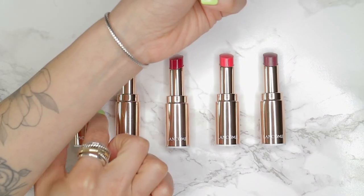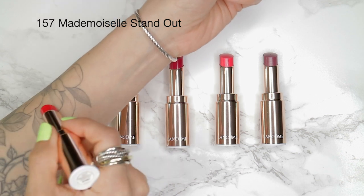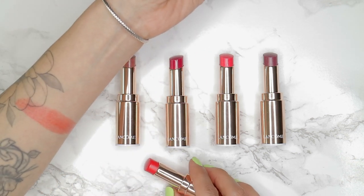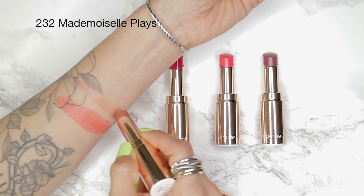I am a big fan of how these apply on the lips. They feel like a juicy lip balm but with a lighter consistency than you would get from a gloss or lipstick. They also have a really nice natural shiny finish that's more natural than a gloss.